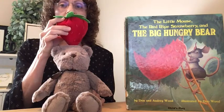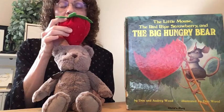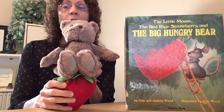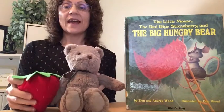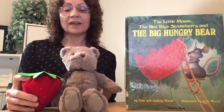Now the red ripe strawberry is on top of, or above, the big hungry bear. Where is the red ripe strawberry now? You're right — it's behind the big hungry bear. What about now? The red ripe strawberry is under the big hungry bear. Now the red ripe strawberry is next to, or beside, the big hungry bear. And the strawberry is back in front of the big hungry bear.